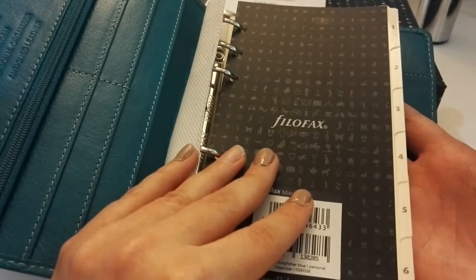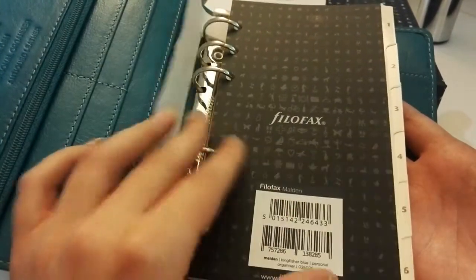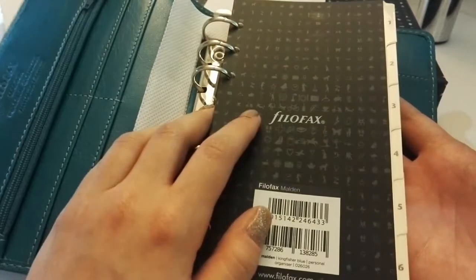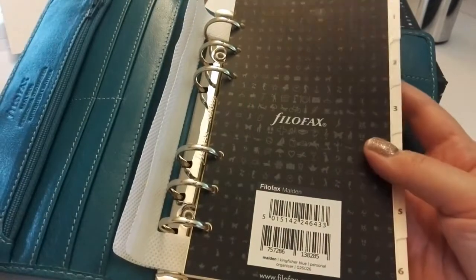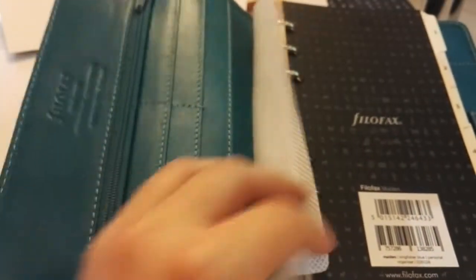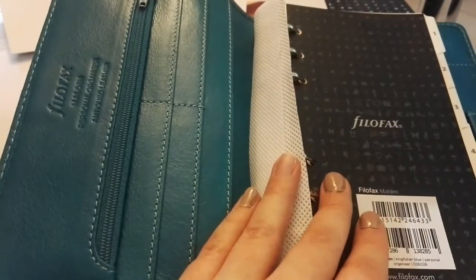Even though they're leather Filofaxes and the croc is more than a hundred pounds — how expensive is a fly leaf? More cutting corners, I guess. They don't include that with their Filofaxes anymore.